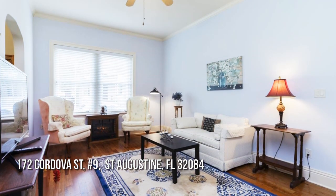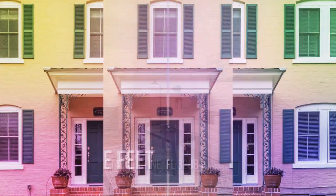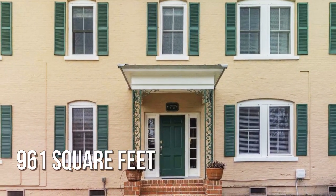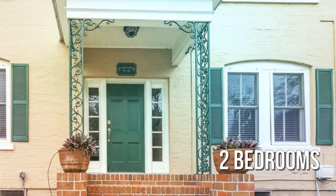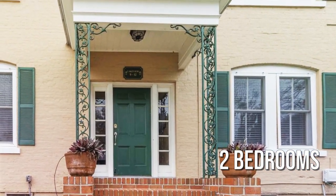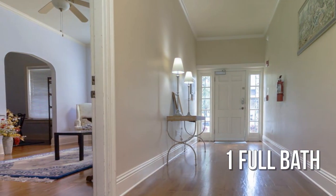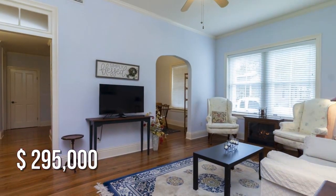Looking for that one-of-a-kind property? This cozy property offers over 900 square feet of living space, featuring two bedrooms with one full bathroom. This property is currently listed for under $300,000.